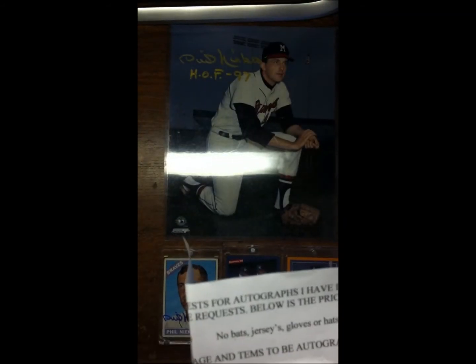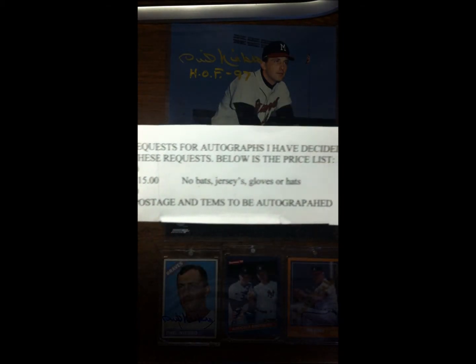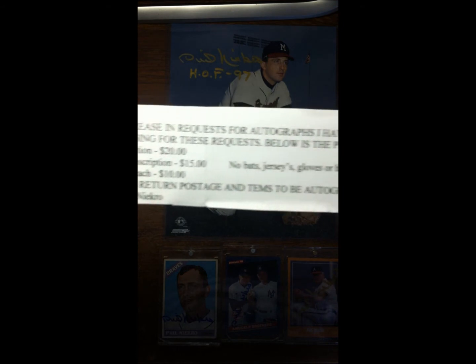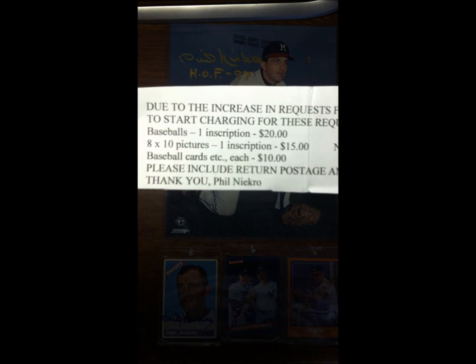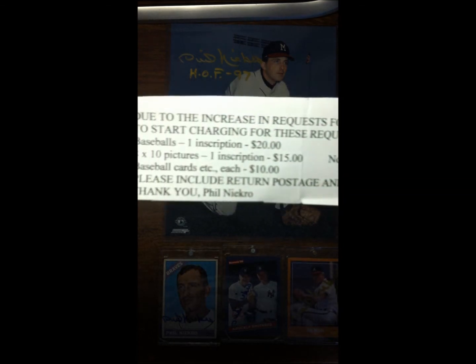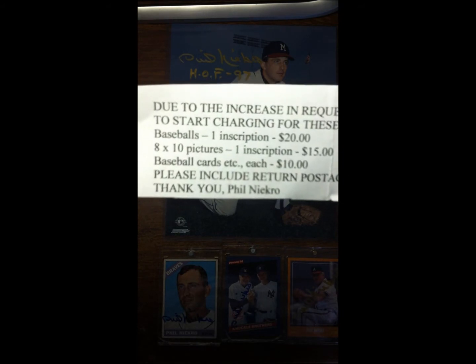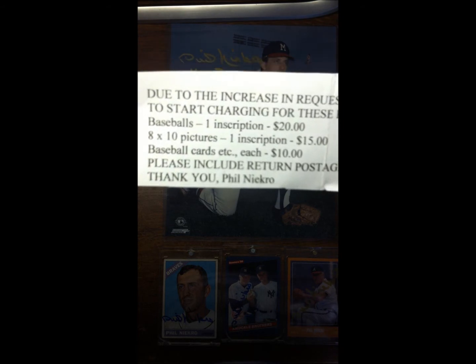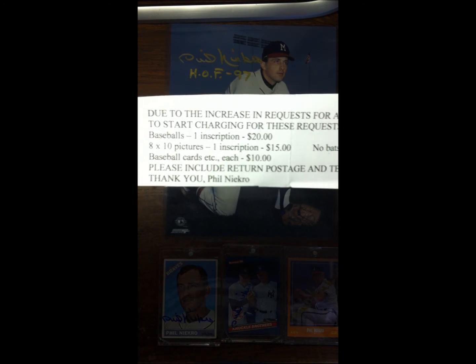He sent this out — it says: due to the increase in requests for autographs, I have decided to start charging for these requests. Below is the price list. I mean, it's still reasonable, but according to this I think I should have sent him like ten or fifteen more bucks. He was nice enough to go ahead and sign everything anyway — that's pretty cool.